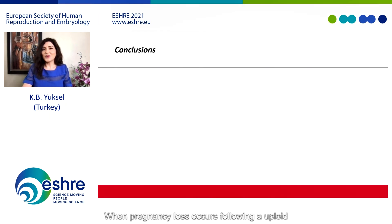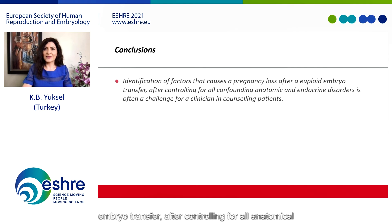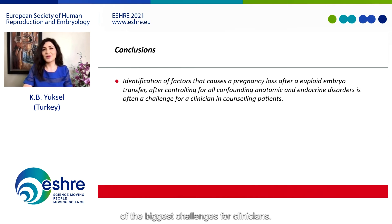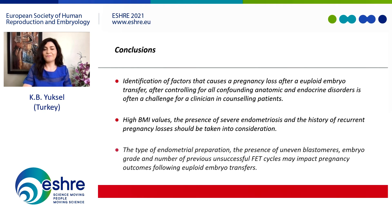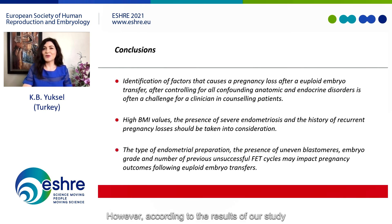When pregnancy loss occurs following a euploid embryo transfer after controlling for all anatomical and endocrine disorders, explaining its reasons to patients is often one of the biggest challenges for clinicians. In such situations, high BMI, presence of severe endometriosis, and history of pregnancy loss should be taken into consideration. According to our study results, the type of endometrial preparation, the presence of uneven blastomeres, embryo grade, and the number of previous unsuccessful frozen embryo transfer cycles are the most important factors impacting pregnancy outcomes following euploid embryo transfers.